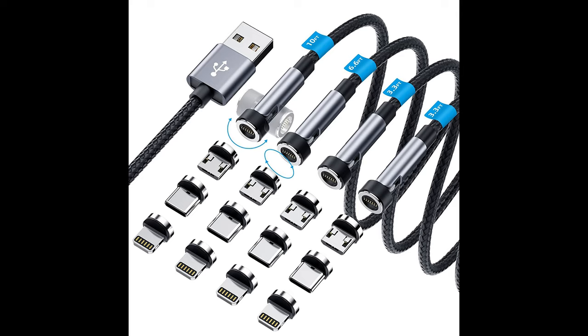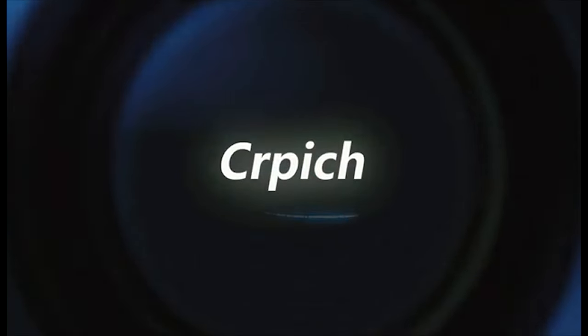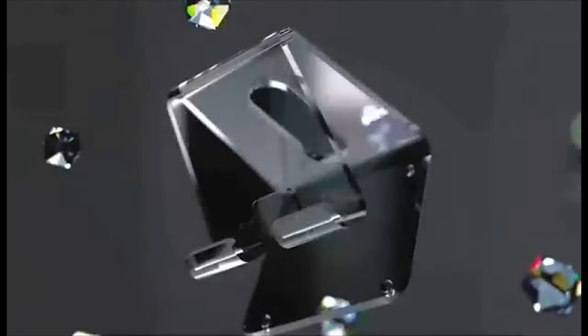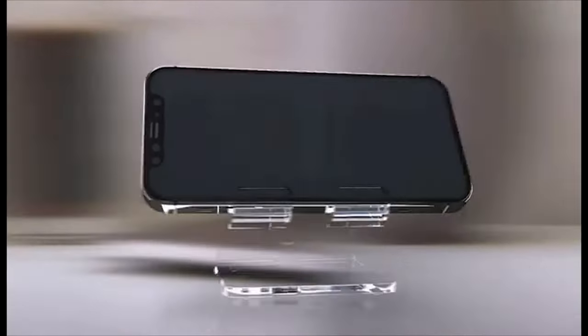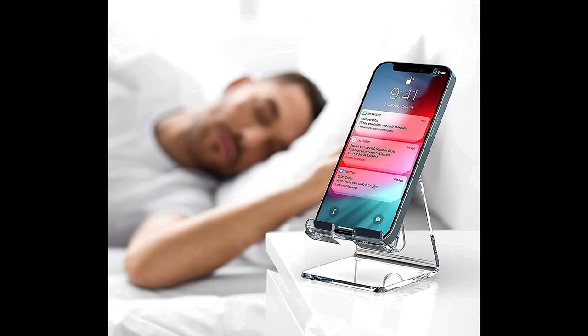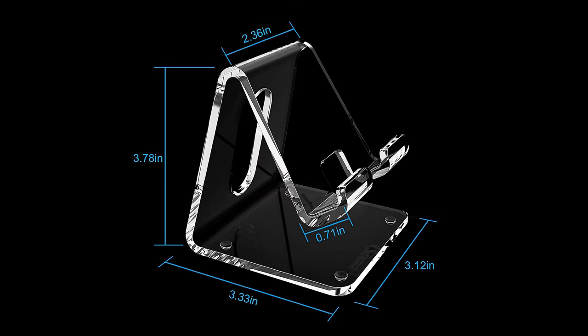Next is an acrylic cell phone stand for your desk or nightstand, widely compatible with practically all cell phones and tablets. Hands-free functionality lets you play games, use FaceTime, or watch YouTube while charging. Made of 4mm high-quality acrylic panel without any sharp burrs or edges, the sleek phone holder feels great to touch and has rubber pads on the bottom to protect your desk from scratches.